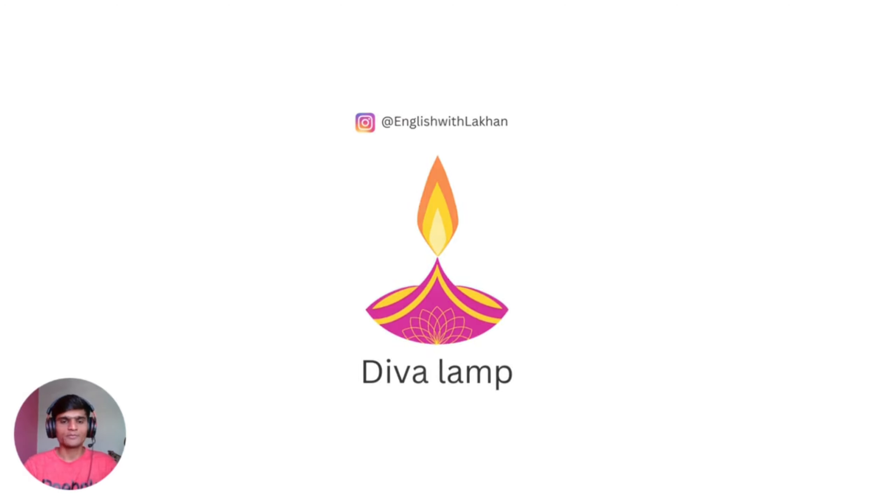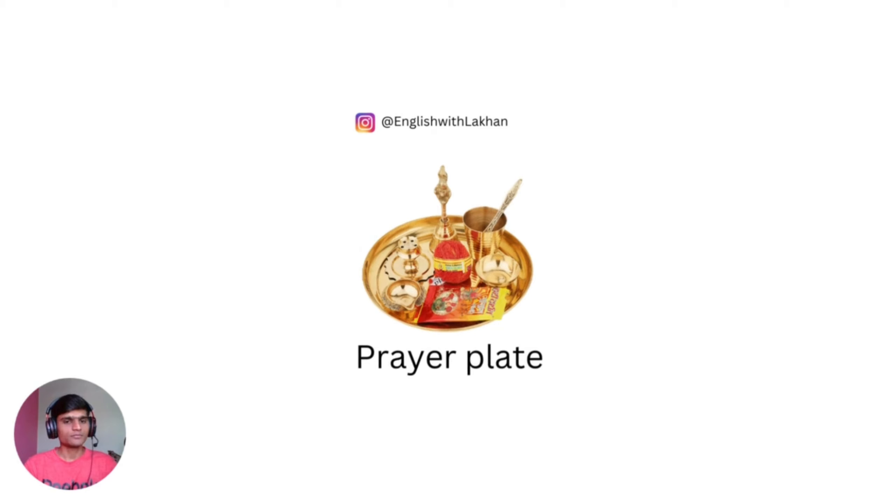Deva lamp. Prayer plate — we usually have this when we are going to do a puja, like worship. At that time we need a prayer plate with the deva and different kinds of things we put inside this plate. That's called a prayer plate in English.